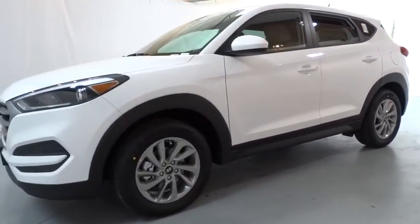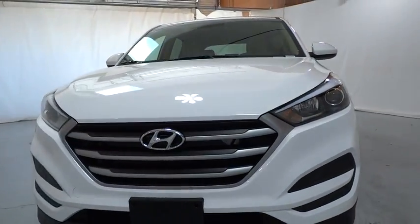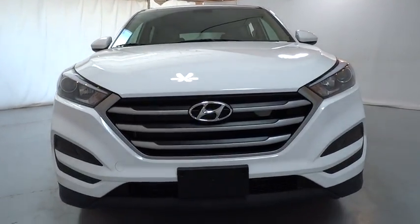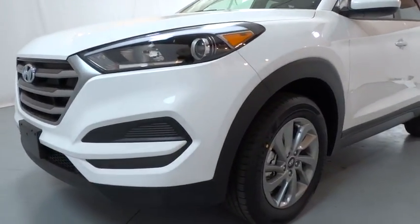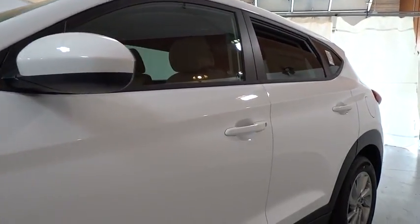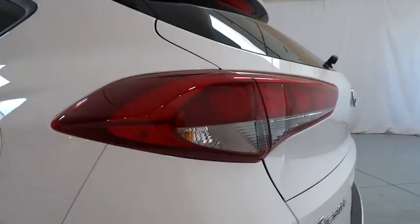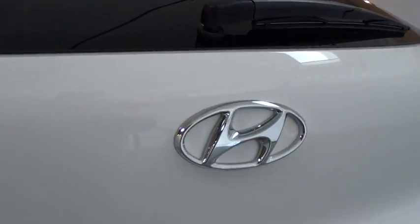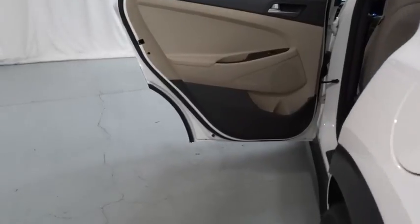Rear defrost, electronic stability control, child safety locks, bucket seats, power windows, MP3 player, passenger airbag. Take this vehicle for a spin and see why so many shoppers are now proud owners. Have a good look. Thank you.